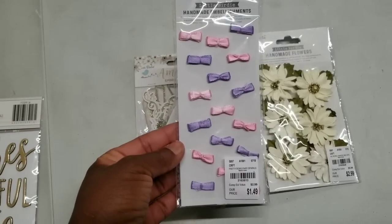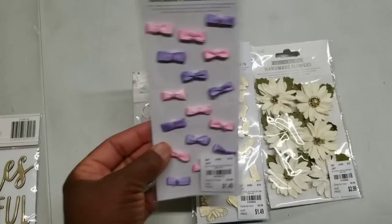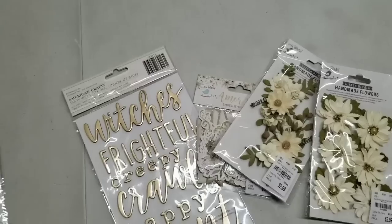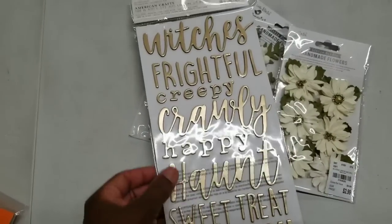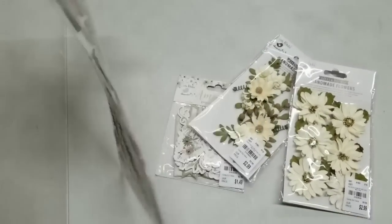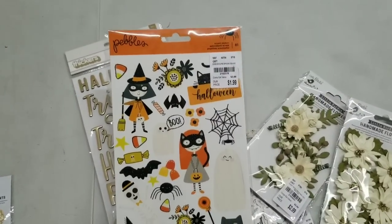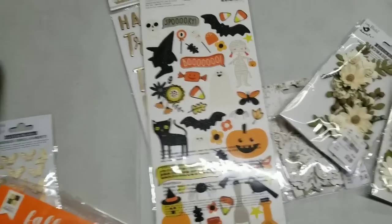Take a look at these cuties — these are mini bows. I only saw this color pack, the pink and the purple. So pretty. And a lot of Halloween stuff came in too. Look at these gold word stickers, and these are $2.19. Also, these stickers came in for $1.99.